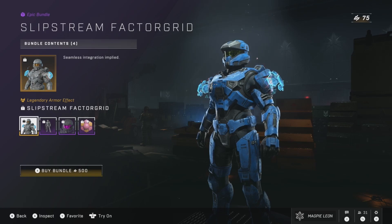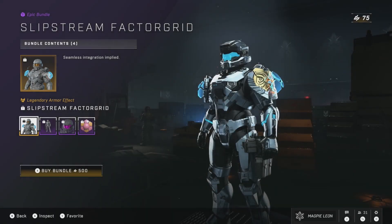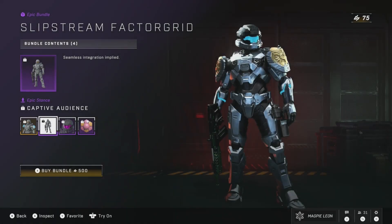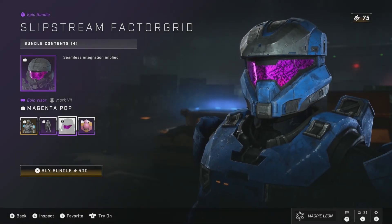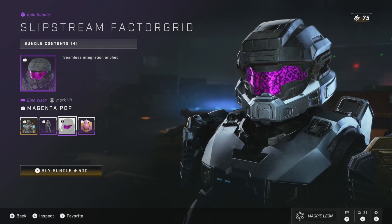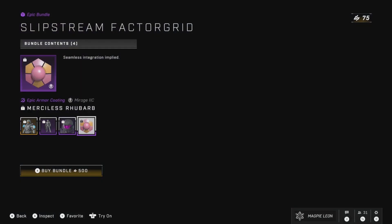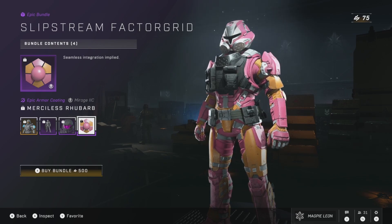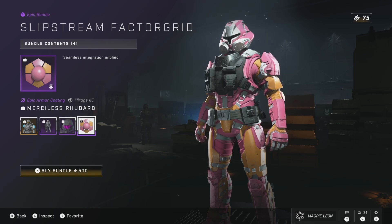Slipstream Factor Grid is also back on sale for 500 credits. This gives you an armour effect, the Captive Audience Stance, the Magenta Pop Visor, and the Merciless Rhubarb coating. For 500, this isn't a terrible deal. You get an armour effect usable on every core, a really cool stance — I actually love this stance — and a visor that can also be used on every core. The only thing that can't is the coating, because it released in Season 3 before they started giving coatings for every core. For 500, I don't think that's a terrible price.